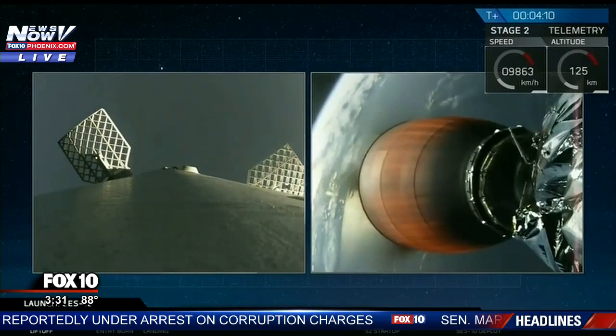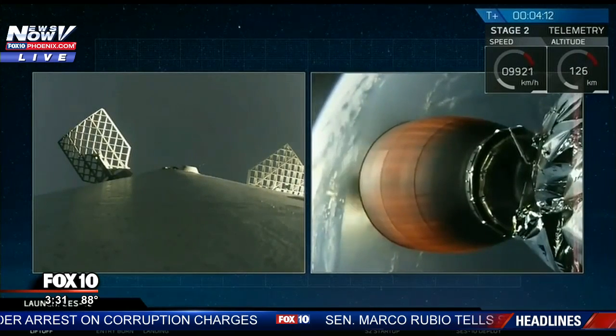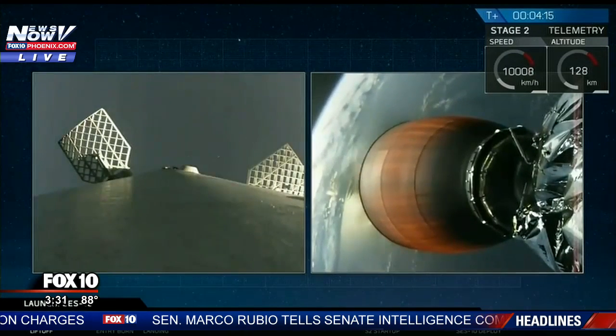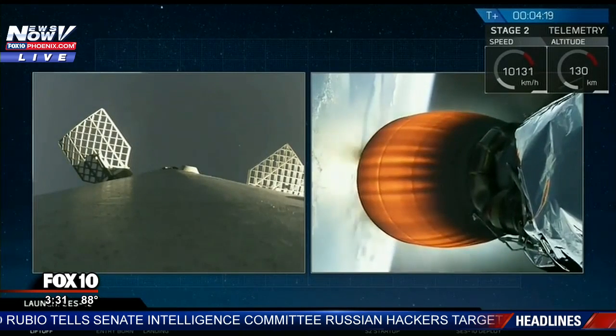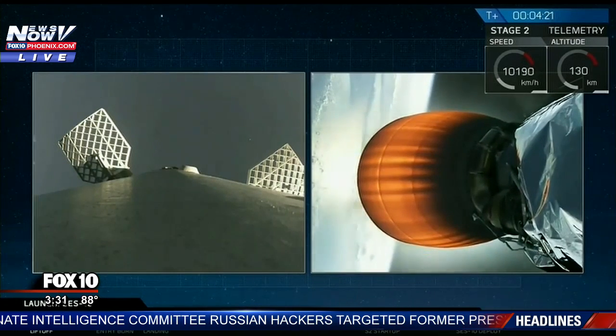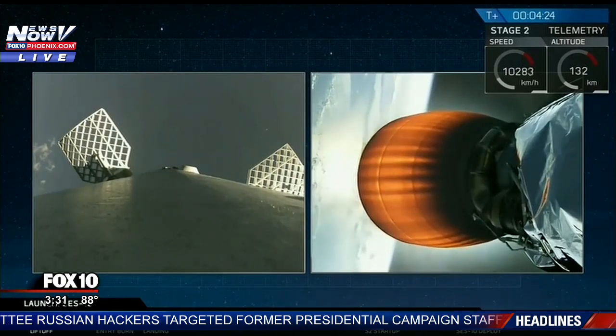So what we've had so far is a successful launch of Falcon 9 carrying SES-10. First stage has separated from second stage — that's what you see on the left-hand side of your screen. That's the first stage coming back down once again. This is the second time we've launched it, and this is the second time we're attempting to land it on our drone ship.